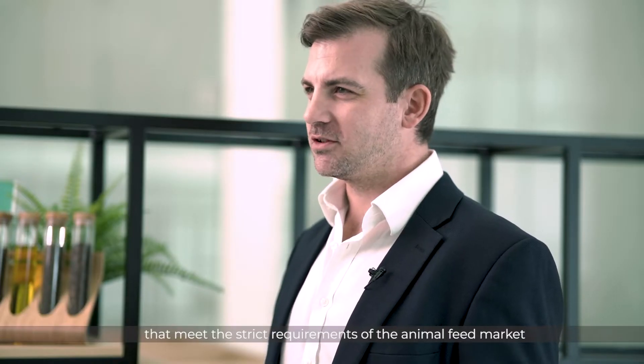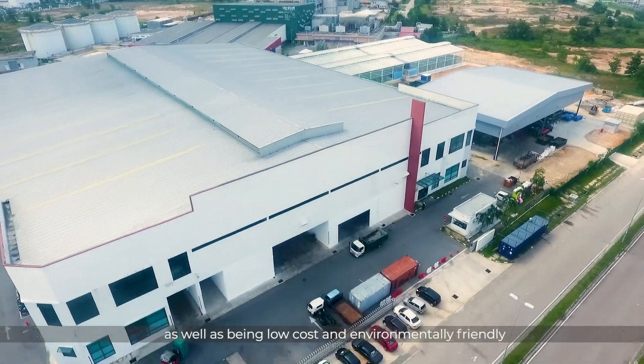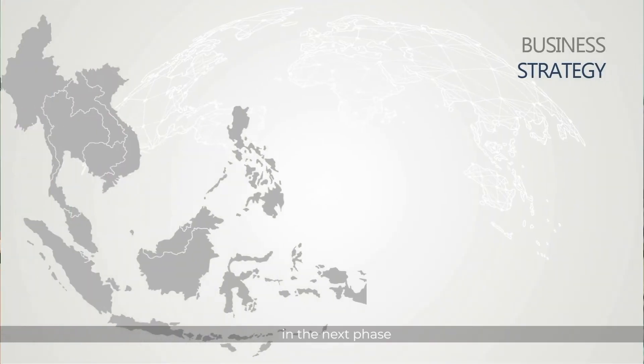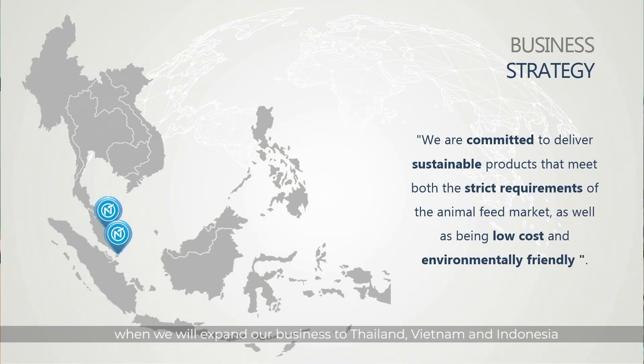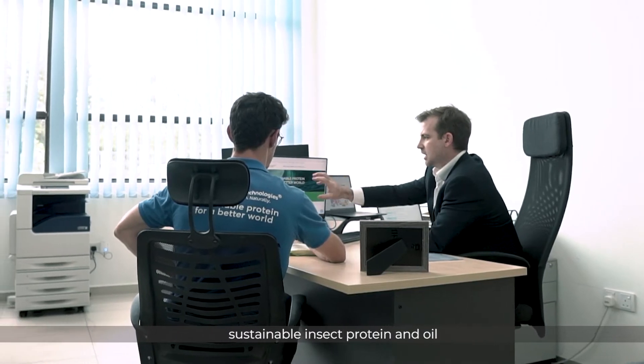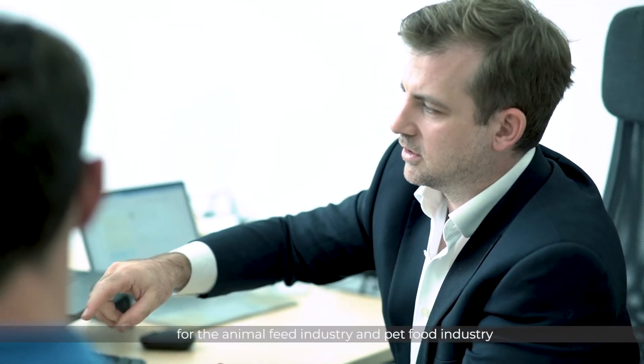We are committed to delivering sustainable products that meet the strict requirements of the animal feed market, as well as being low-cost and environmentally friendly. We intend to continue to focus on research and development in the next phase, when we will expand our business to Thailand, Vietnam, and Indonesia. We aim to be one of the top worldwide producers of sustainable insect protein and oil for the animal feed industry and the pet food industry.